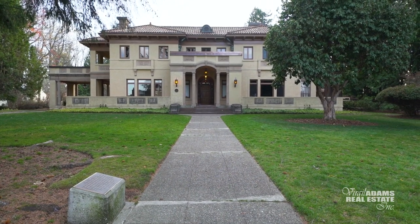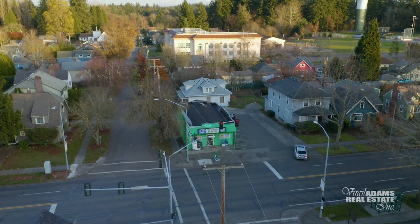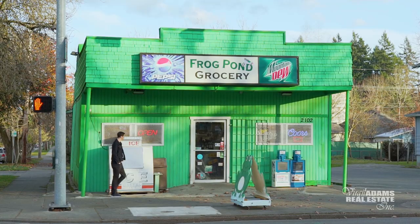Near the Capitol building sits the Lord Mansion. A bright green grocery store known as the Frog Pond resides in the heart of the South Capitol neighborhood.